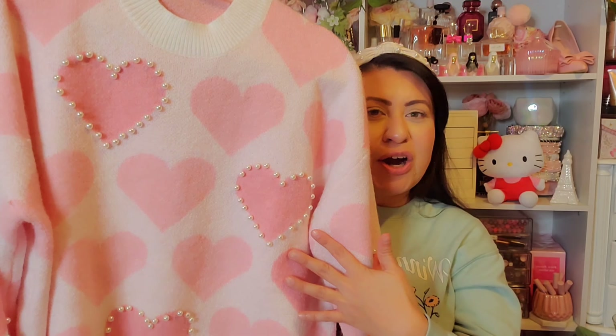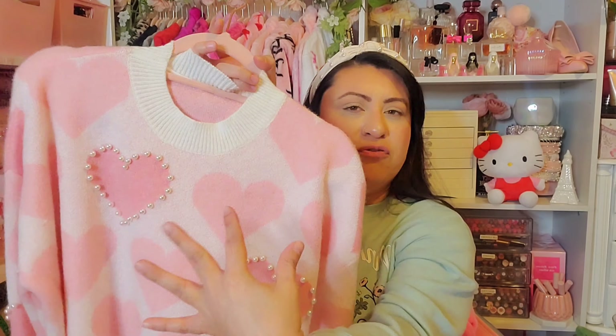For my January favorites, let's start off with some clothing pieces that I really liked — these sweaters. The first one is this pink heart sweater with pearl detail that I hauled from Temu. I was actually really surprised by the material and how good the quality is — it's really soft, really thick, and it keeps you warm. I was at first a bit apprehensive ordering clothing from Temu because sometimes it can be a hit or a miss, but this sweater was definitely a hit. It's probably my favorite sweater.